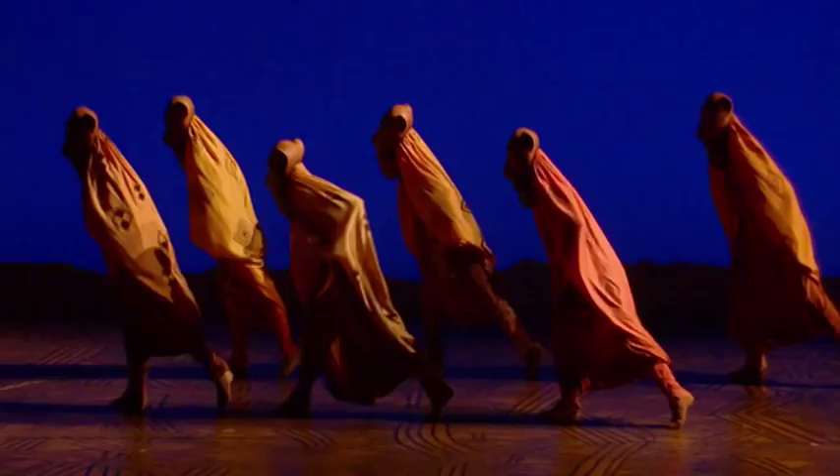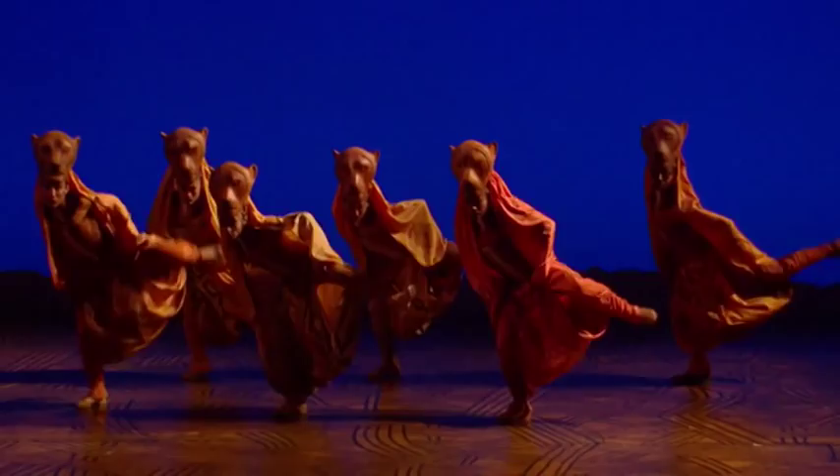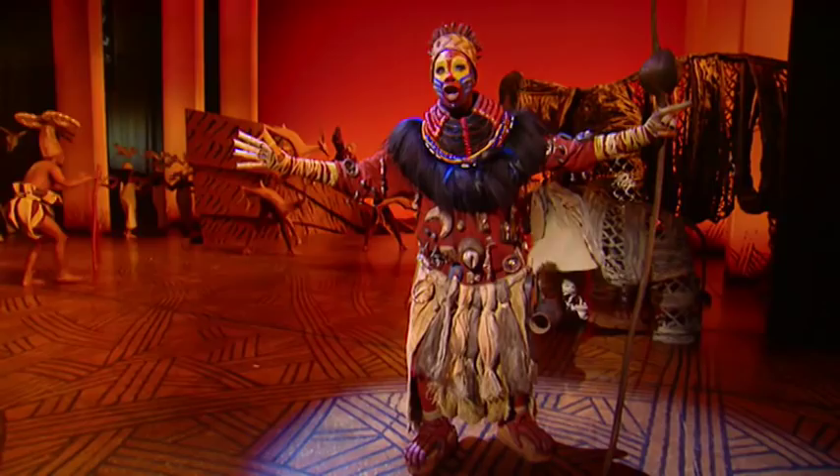Dance and movement is a huge part of The Lion King. It not only represents the cultural roots of the show's African story, but also the characters themselves. From the opening sequence of Circle of Life, the way that the characters move around each other is key to our understanding of the story. But how did the show's creators incorporate this?